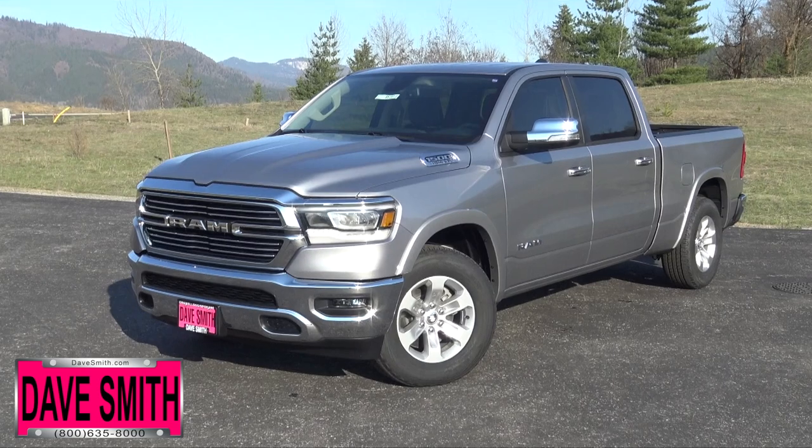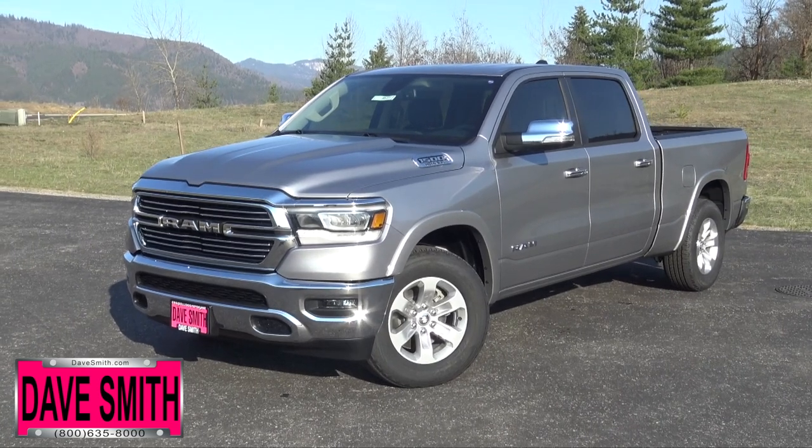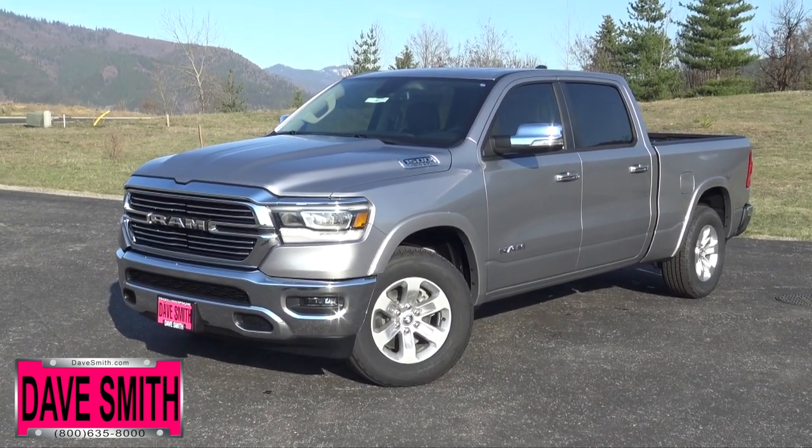To learn more about the all-new 2019 Ram 1500, come see us in person or check us out online at DaveSmith.com.